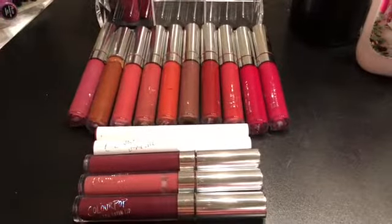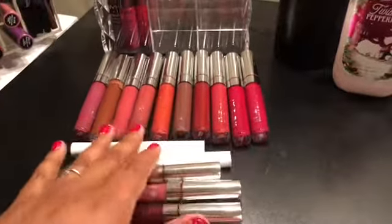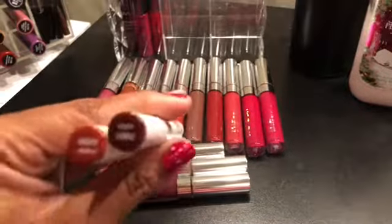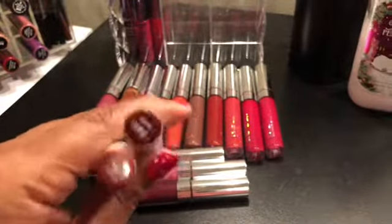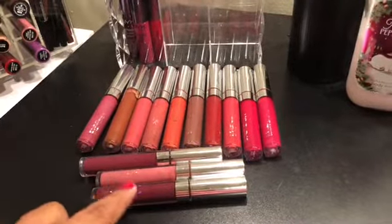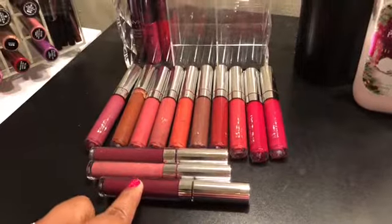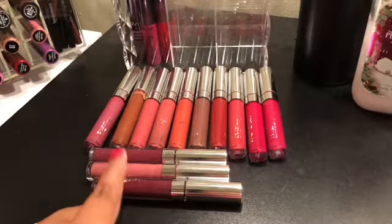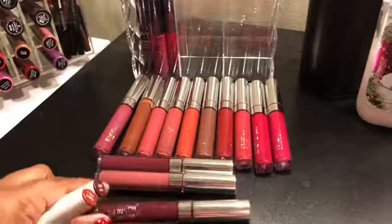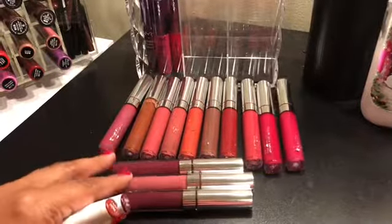These are all of my Colourpop lip products. I'm going to be getting rid of all of these down here — the two lippy sticks, Goldie and Dukes. There's nothing wrong with them, I just don't use them. They last a very very long time and are very pigmented, I just don't reach for them. And then these three are colors I have in other brands that I like more. I don't really like the ultra satin formula — I like the ultra matte — and I think these three are ultra satin.